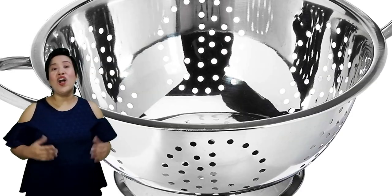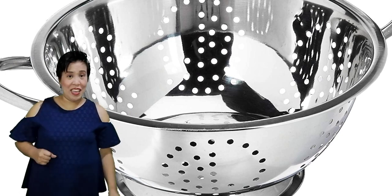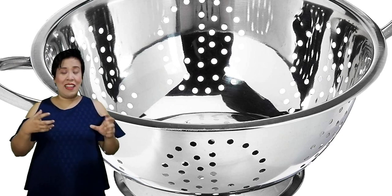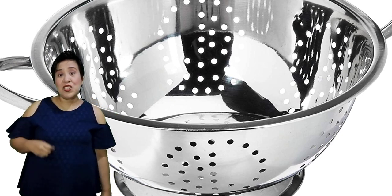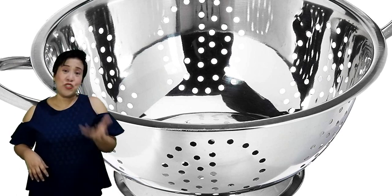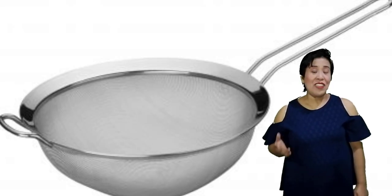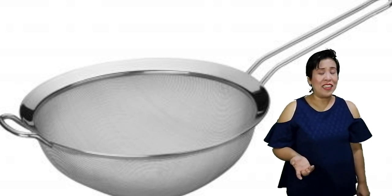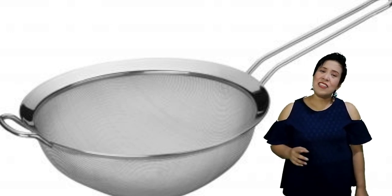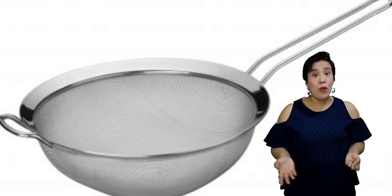Then we have the colander. A colander is used to drain liquid from solid ingredients like fruit cocktails or any other canned food or ingredients that have liquid. It is also used to wash leafy vegetables, to blanch vegetables, and to drain pasta after boiling it. Then we have the strainer, which is similar to a colander and can also drain liquid from solid ingredients. Aside from that, it is also used to sift powdered ingredients like flour and sugar when we are baking.